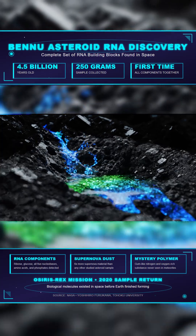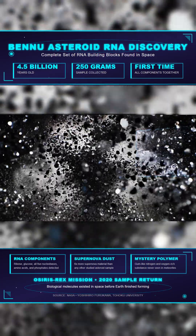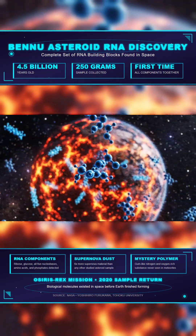Yoshihiro Furukawa of Tohoku University led the team that identified the sugars. His analysis confirms ribose, which forms RNA's backbone, and glucose, which powers cellular processes in virtually all life on Earth.